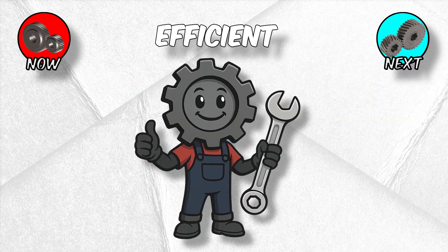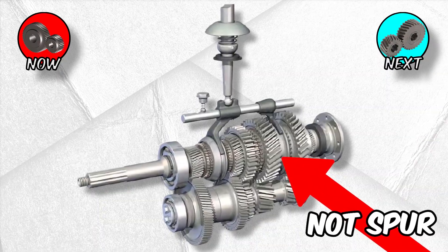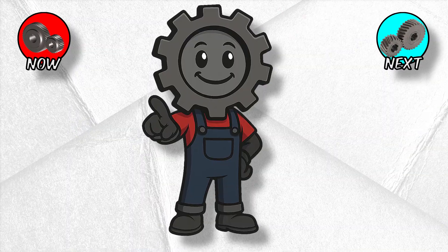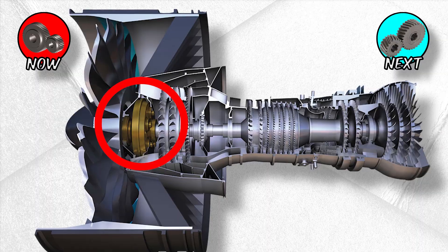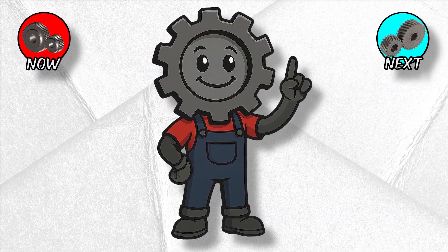Efficient? Absolutely. Quiet? Not at all. That's why you rarely see spur gears in modern car transmissions, except in reverse or heavy-duty trucks. But despite being ancient tech, spur gears are still used in robotics, clocks, and even jet engines in specific spots. Why? Because nothing beats their raw efficiency when noise isn't a problem.